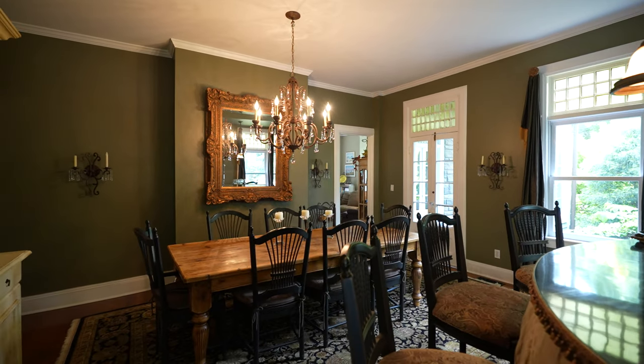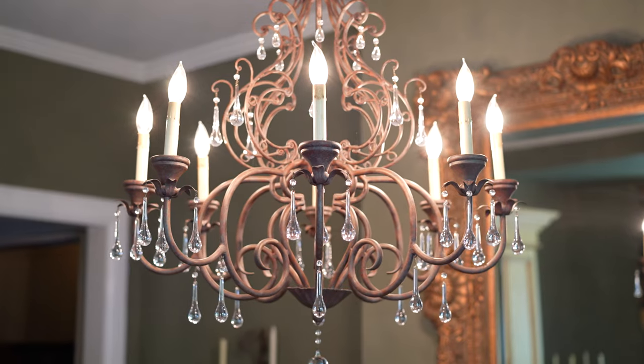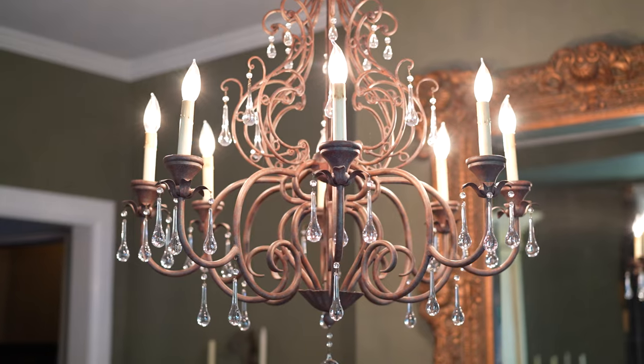It's alight in the old-world style transom windows, drawing your eyes to the soaring nine-foot ceilings.